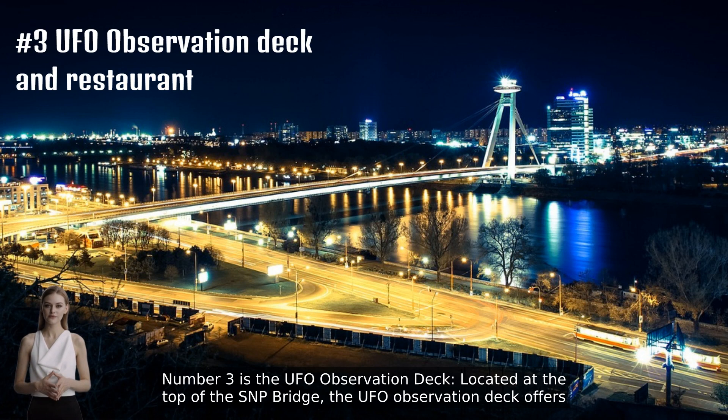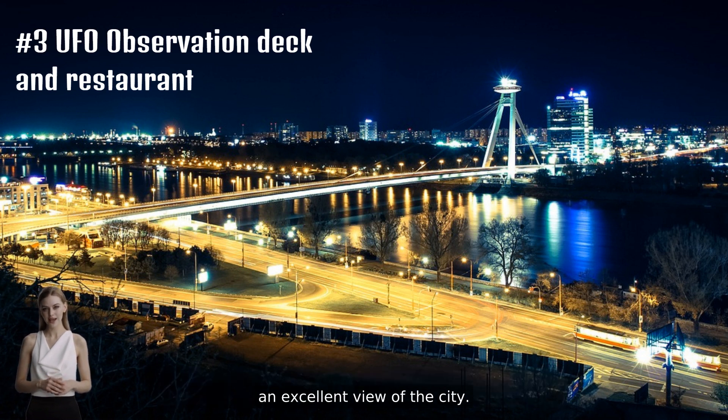Number three is the UFO Observation Deck. Located at the top of the SNP Bridge, the UFO Observation Deck offers an excellent view of the city. You can also have a meal or a drink at the restaurant situated within the UFO.